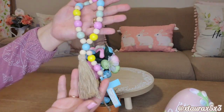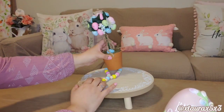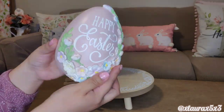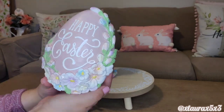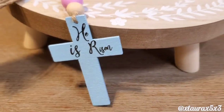That topiary is actually from Dollar General about three years ago. And this He is Risen beaded strand I got from Walmart a couple of years ago. I did get this beautiful egg at Ross this year — there's the price. I just love the detail of the flowers coming down. Here is an overview of this side of the living room.